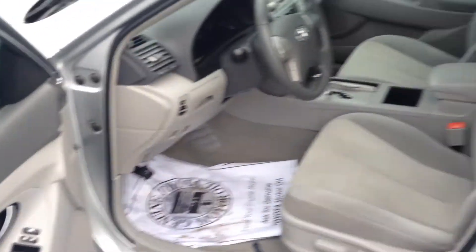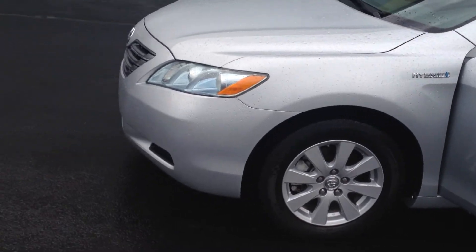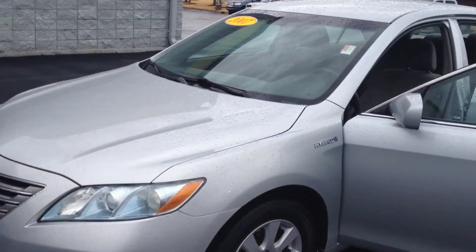Very clean vehicle, and I'm hoping you'll have a chance to come give this a test drive with me. Again, my name is Gerald and I'm at LaGrange Toyota. I'm looking forward to earning your business. Have a good day.